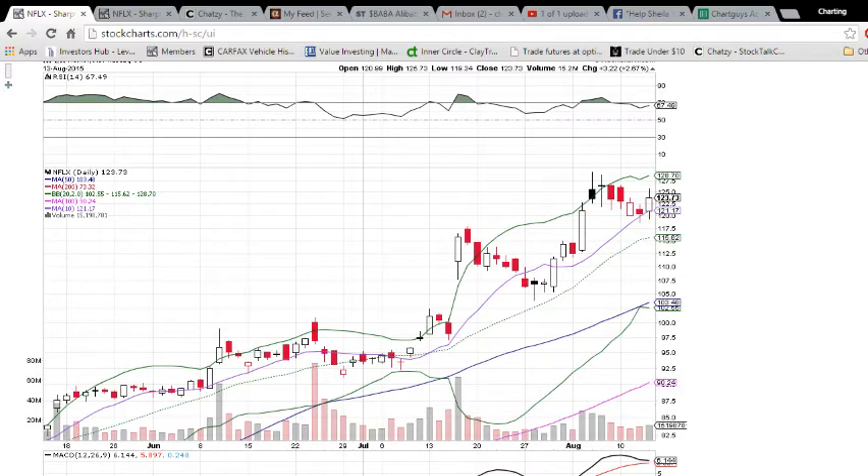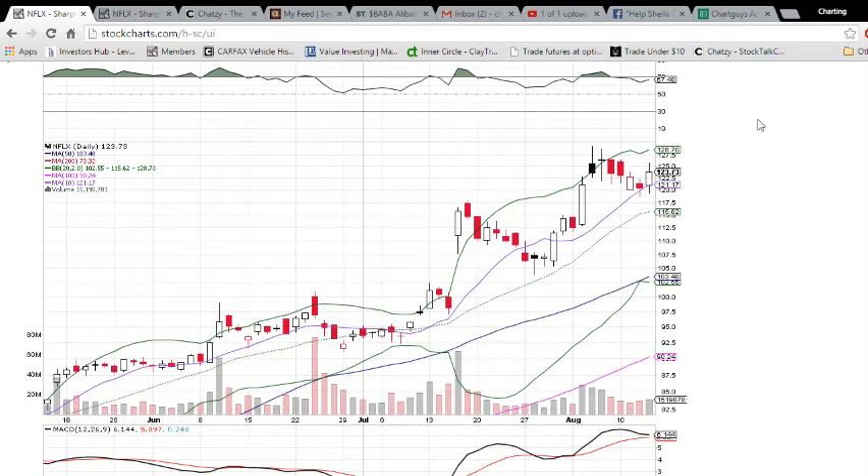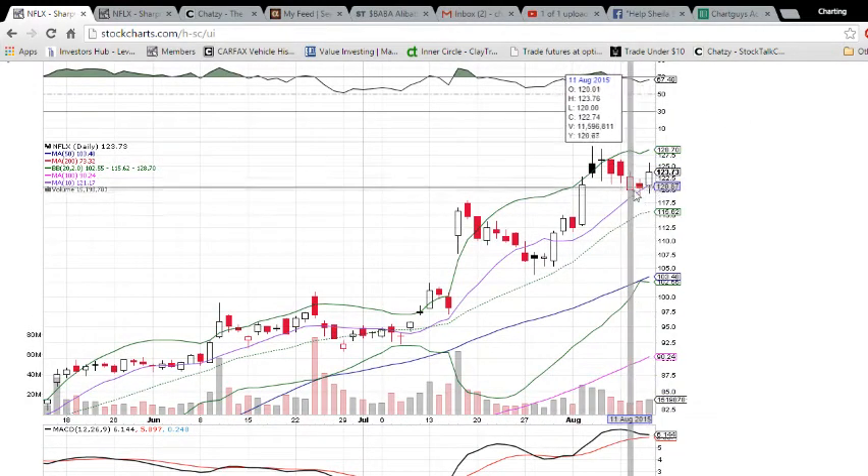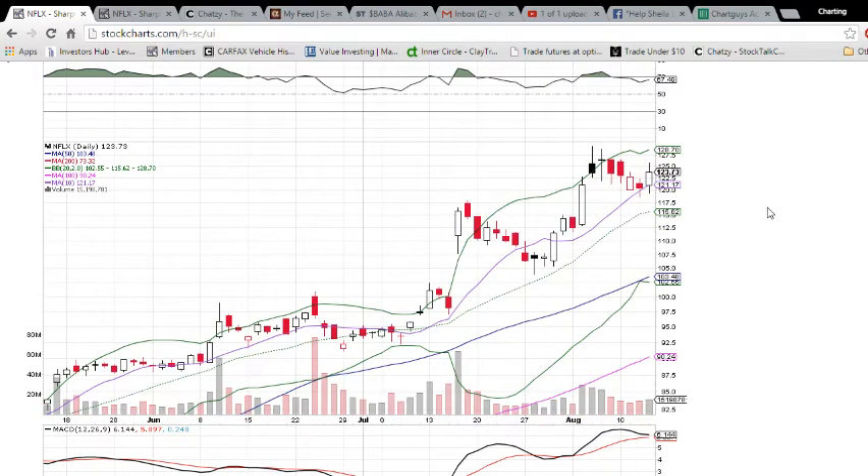We are posting our webcam live links in there and also pointing out key resistance and support throughout the day. Looking at Netflix on the daily and weekly time frame — if you saw my video yesterday, I highlighted the downtrend on decreasing volume with the hammer forming off of the 10-day moving average support. It could signal a bullish reversal, and we saw a confirmation of that bullish reversal today.